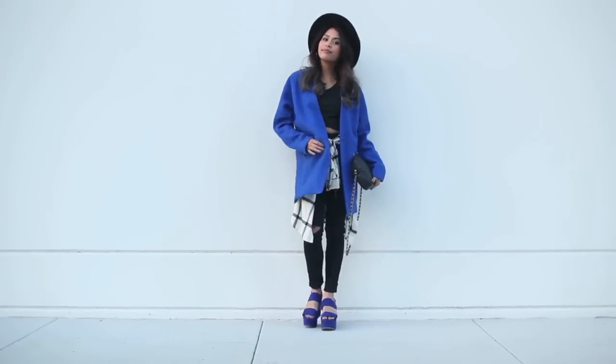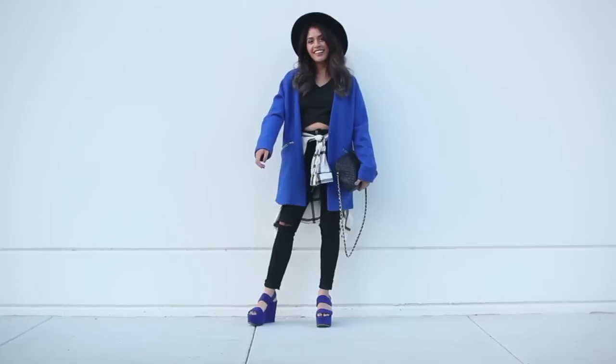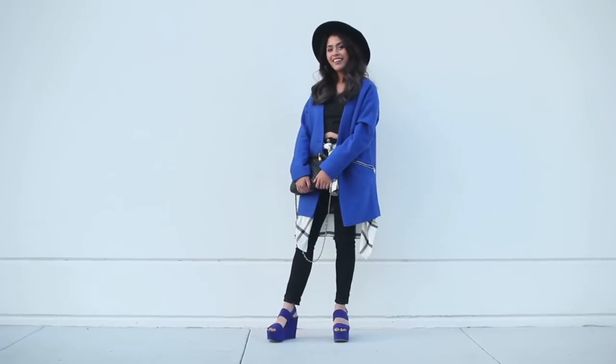Hey guys! This is Etta from Luxem Linen. Winter is finally upon us, so I thought I'd style four of my favorite coats of the season.